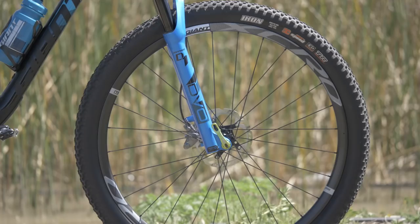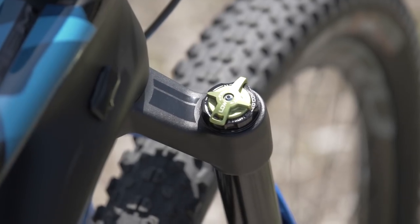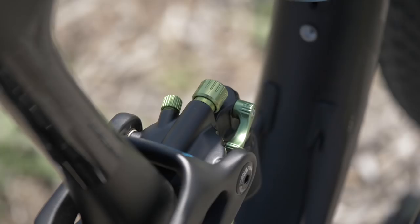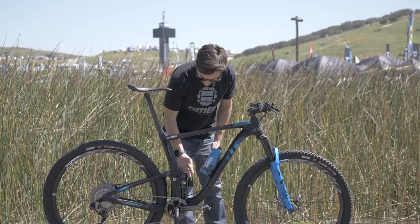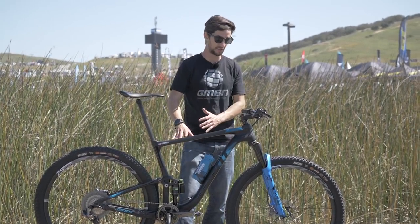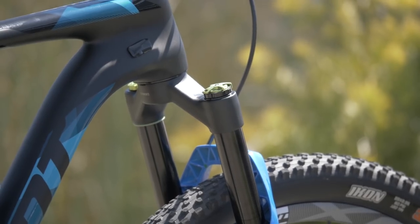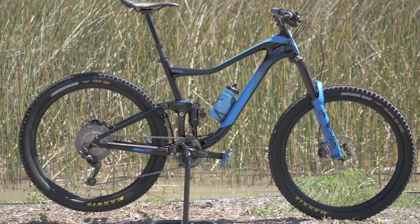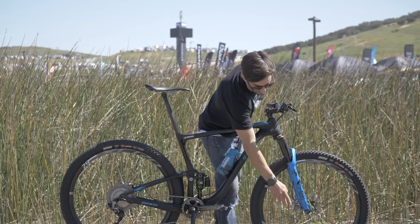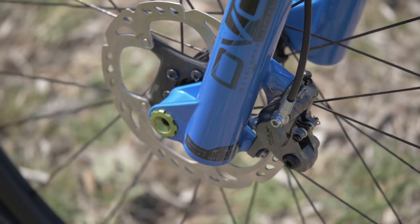There are a few new sponsorship changes for the Giant Factory Off-Road Team this year, most noticeably the DVO suspension with those recognizable green colours. You've got the DVO Topaz T3 air shock on the rear with all the adjustability you'd expect — lock-out lever, rebound control — 90mm travel rear and 100mm up front. Up front is the DVO Sapphire air fork in custom blue with green bits that really match the bike. It has high and low speed compression on top, rebound on the bottom of the right leg, and sensitivity off the top on the left — loads of control for a cross-country fork.